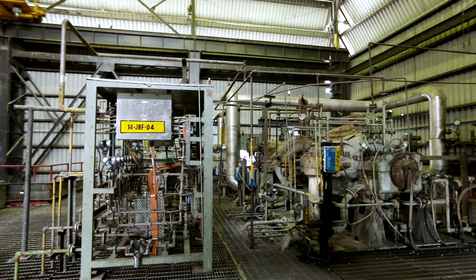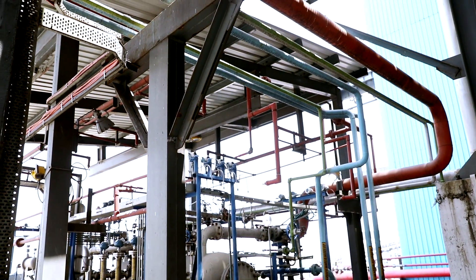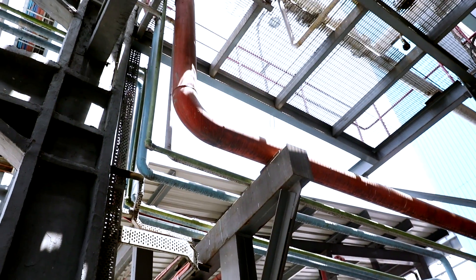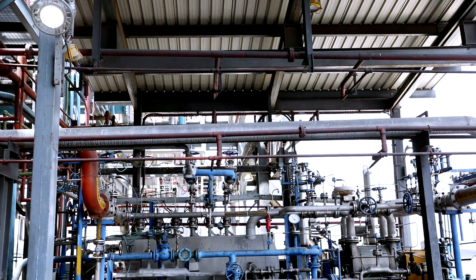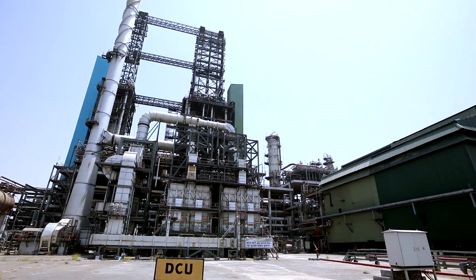From there, the gas is further transferred to the fuel gas header, where it is used as fuel gas in refinery process fired heaters. This system has revolutionized the industry and made it cost effective by preventing the requirement of a dedicated FGRS for the DCU.